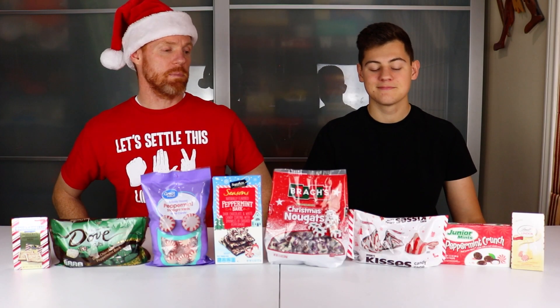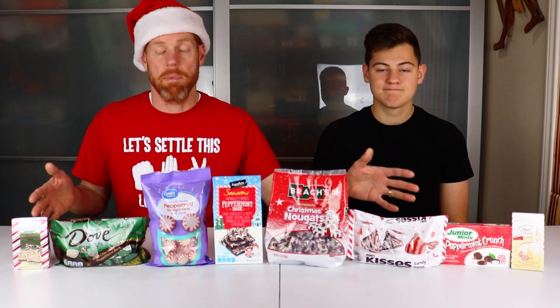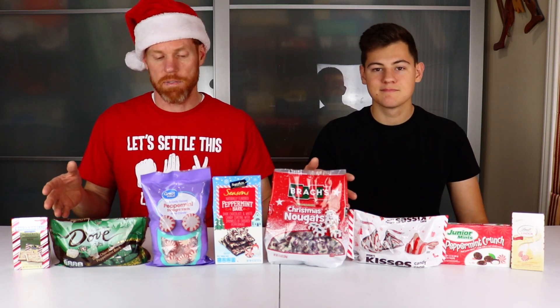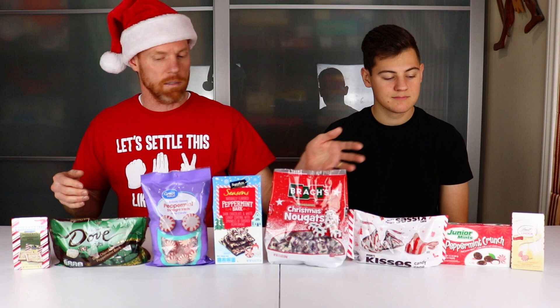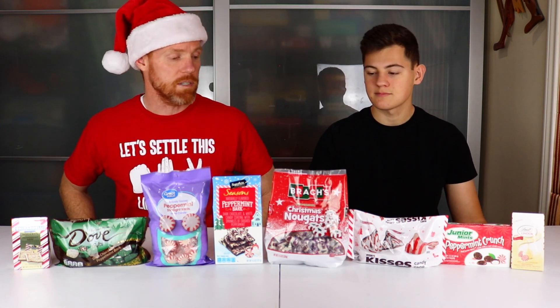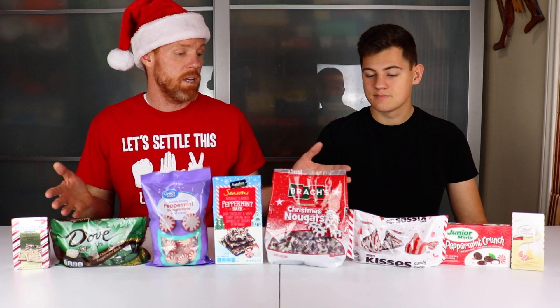Merry Christmas everyone! Welcome to this Christmas video where today we are going to be trying out all of these peppermint candies. These are the Christmas edition of a lot of popular brands that we're going to be trying, like Dove, Junior Mints, Lindor, and Ghirardelli. We are looking forward to this very tasty taste test. It's going to be a tournament style taste test to figure out which of these Christmas peppermint candies is the very best.